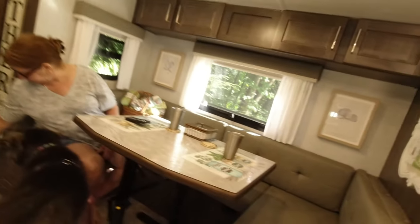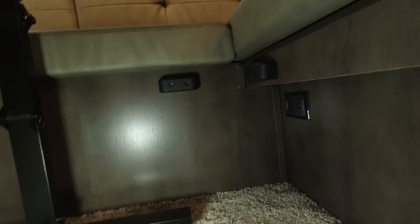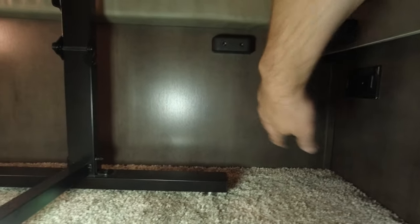There's another outlet down here, which is nice — plenty of power outlets throughout. Under the dinette there's an inverter outlet as well. There are no USB ports down here. There is also a hole underneath the dinette — I'm not sure why they didn't seal that.